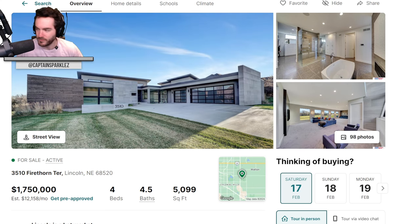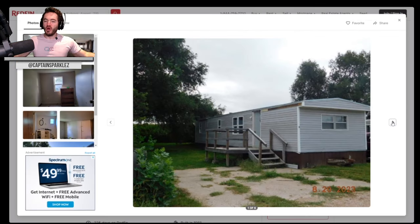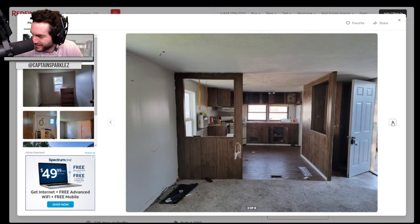That had 98 photos — a lot of photos for sure. All right, we vroom, we vroom. Six photos? What are you doing? Don't worry, they're interior photos. Jesus Christ! What was the — oh my God.